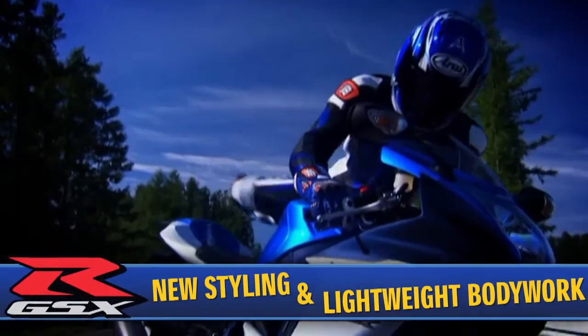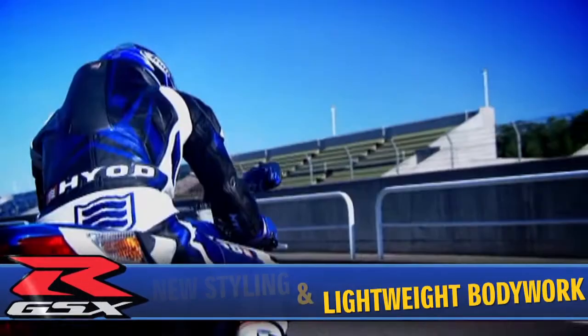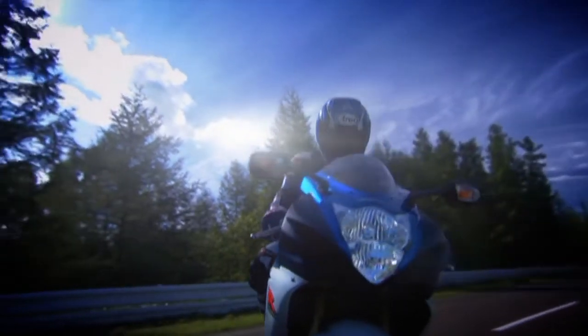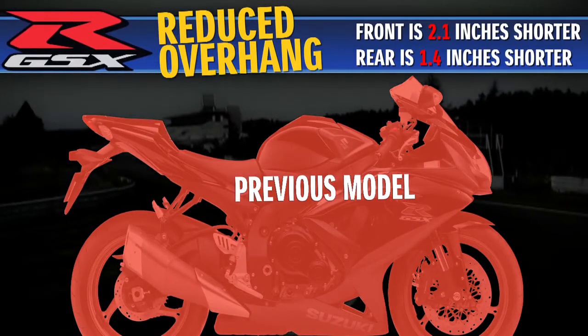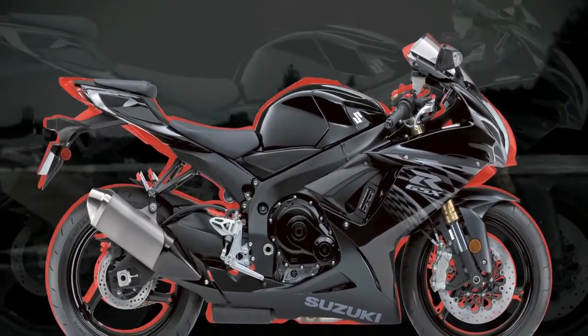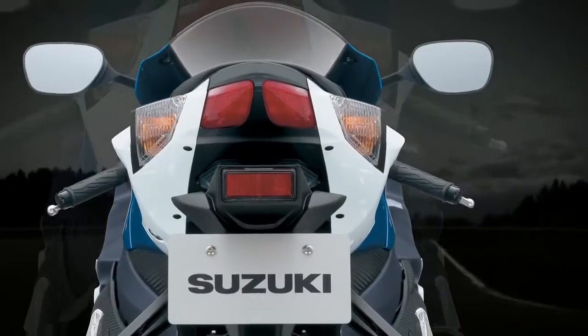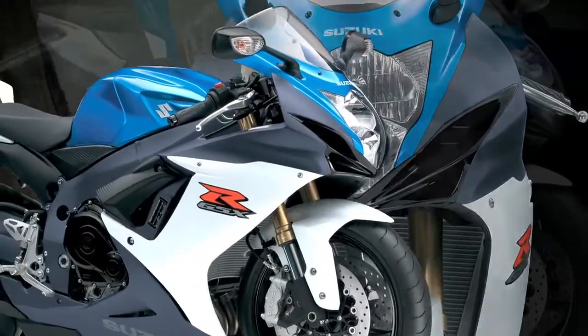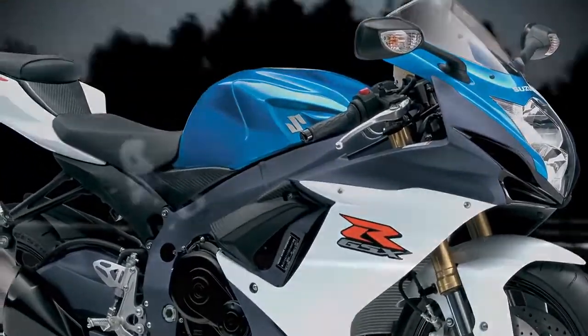The 2011 GSX-R features new styling with bodywork that is both aerodynamic and lightweight. The bodywork was shortened to match the new, shorter wheelbase with reduced front and rear overhang. The simplified bodywork reduces weight by using fewer, thinner parts and panels with less overlap and fewer seams, without compromising strict Suzuki quality and durability standards.